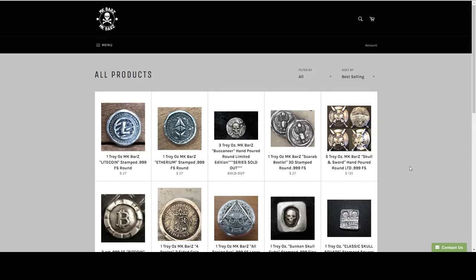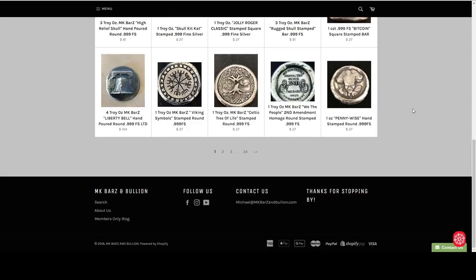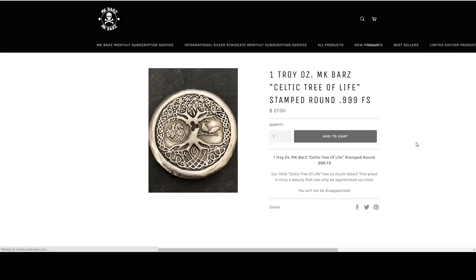Let's take a look at MK Bars. I don't think the coupon applies to subscription boxes. If you haven't seen their work before — they do laser etching, poured silver. We've got a Bitcoin bar. This is very beautiful.